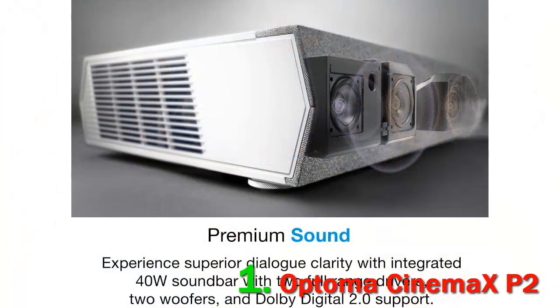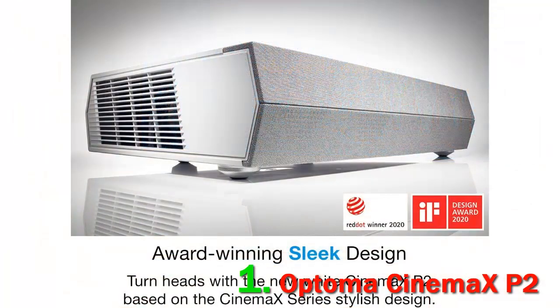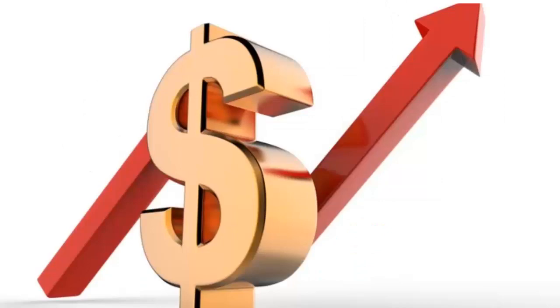Thanks to its ultra-short-throw nature, the projector can be located just several inches from the screen, making it an ideal choice for limited spaces. The improved DLP display technology and a throw distance of 1.7 to 2.3 feet ensure wide gamut coverage, richer colors, and true-to-life visuals. Check out the description for more information and the latest price.